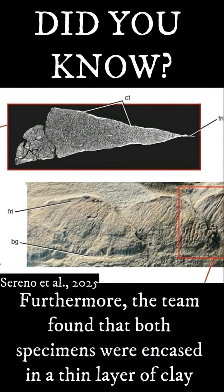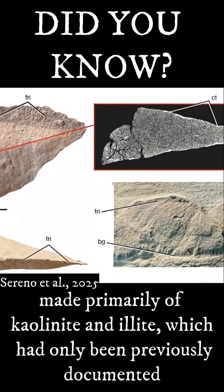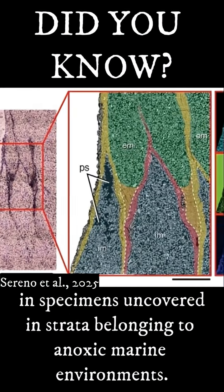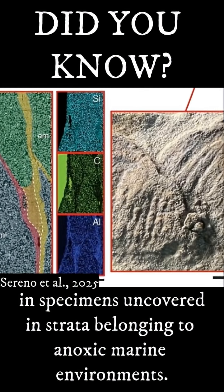Furthermore, the team found that both specimens were encased in a thin layer of clay made primarily of kaolinite and illite, which had only been previously documented in specimens uncovered in strata belonging to anoxic marine environments.